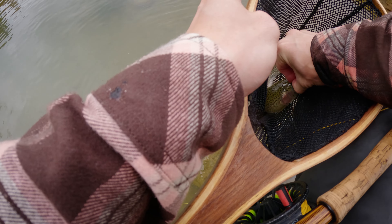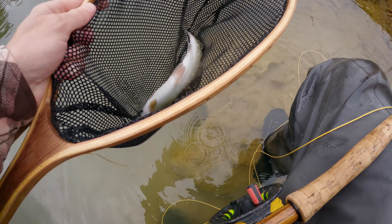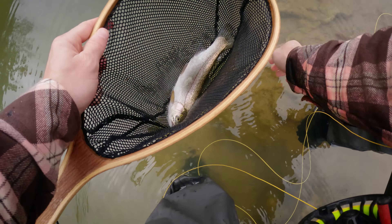We've been kind of grinding at this spot. We got down here probably an hour ago. We tried a couple indicator rigs and then went through probably five different dry flies and nothing, and then we threw on the good old trusty white woolly bugger.